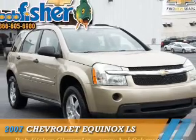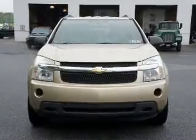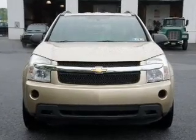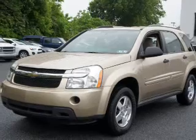Presenting the 2007 Chevrolet Equinox. It's powered by front wheel drive, a 3.4 liter, 6 cylinder engine and a 5 speed automatic transmission.